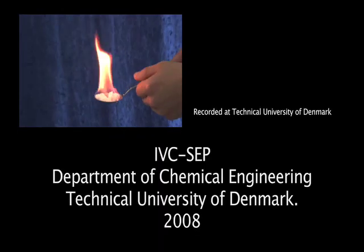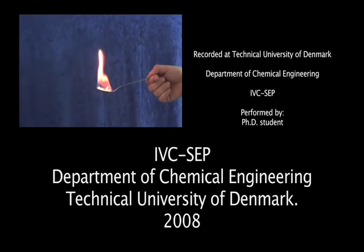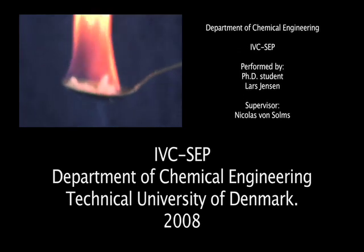They estimate that the methane available naturally under the ocean in the form of hydrates is more than the total amount of energy in coal and oil reserves combined.